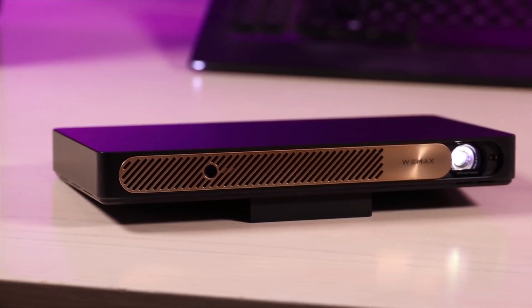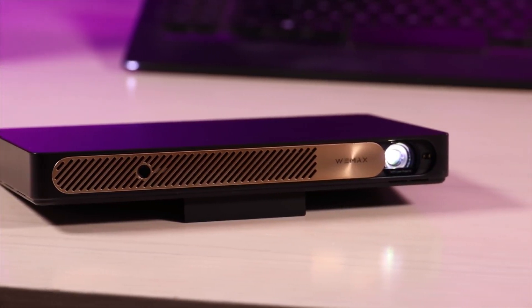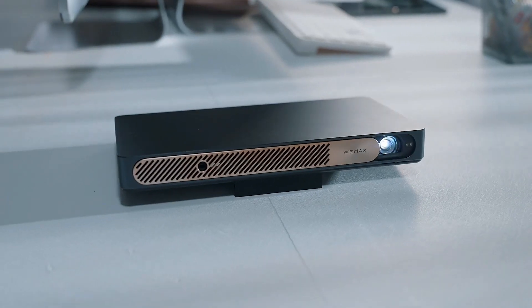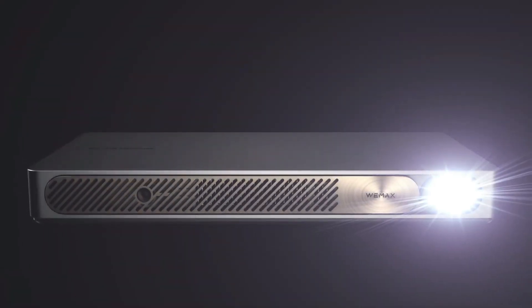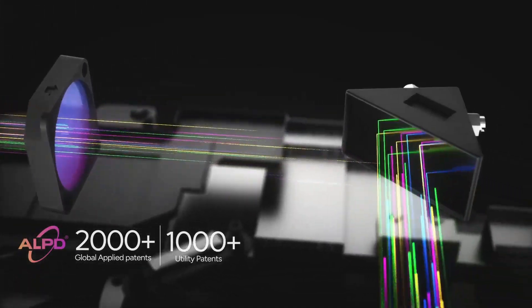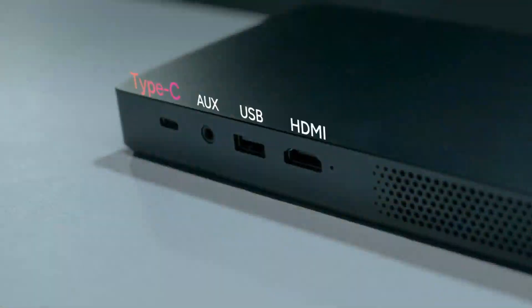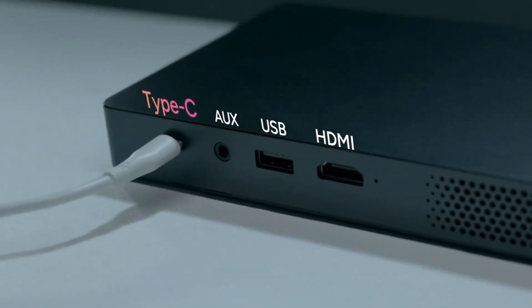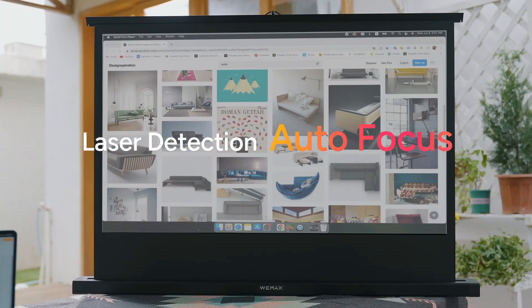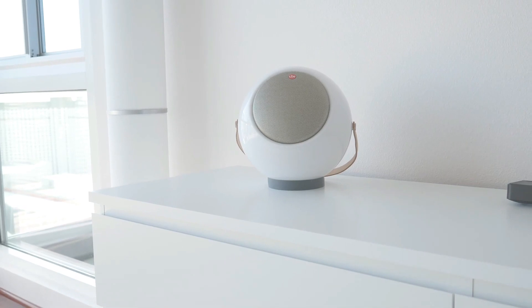Number 5: WeMax Go Advanced. A brand new ultra-portable laser projector ideal for on-the-go corporate presentations is the WeMax Go Advanced. It is easily portable and can be utilized anywhere, making it ideal for business users that need to give presentations while traveling. The projector uses Appotronics ALPD laser technology — used in more than 3,000 high-end theaters worldwide — for increased light efficiency, brightness, and a wider color gamut. It also has smart connectivity for wireless connection to any device, and smart screen calibration that automatically calibrates the image to ideal settings.